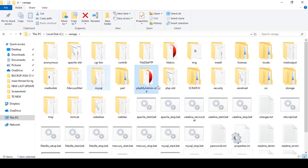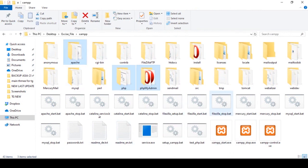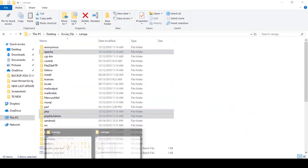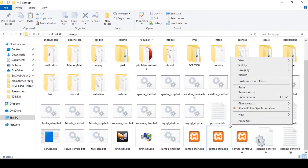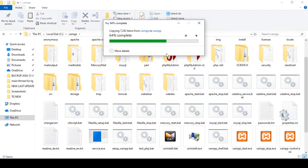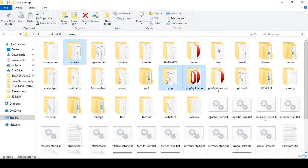Now I need to update those three folders. From our exercise file, I copy the Apache folder, PHP folder, and phpMyAdmin folder. I simply copy these three folders and then go to our C drive XAMPP directory, where I already renamed the old folders. Now I just paste the three new folders — Apache, PHP, and phpMyAdmin. It may take a little time, so wait a bit.